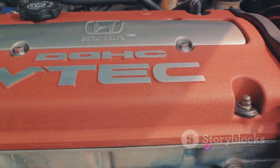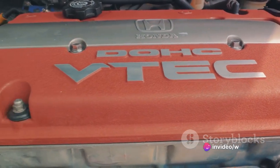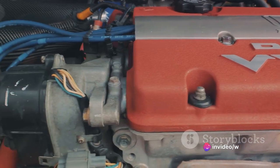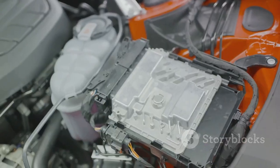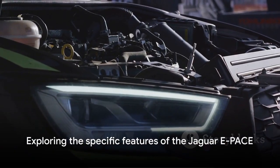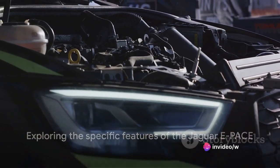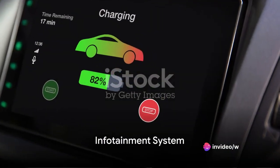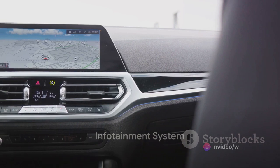Underneath the sleek exterior lies a robust engine designed to deliver power and performance on demand. Jaguar, a brand known for its blend of luxury, performance, and technology, has once again delivered with the E-Pace. Now that we have a general idea of the Jaguar E-Pace, let's dive deeper into its specific features. First off, we explore the heart of the car's entertainment — the infotainment system.